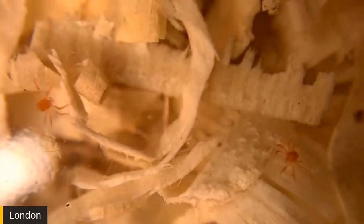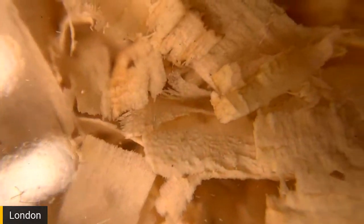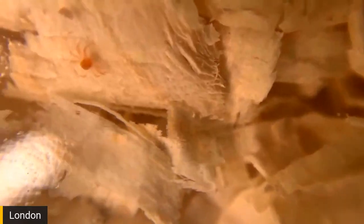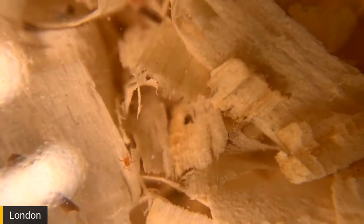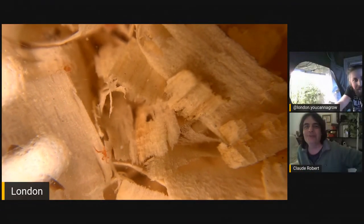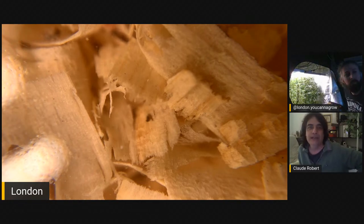It eats aphids, thrips, whiteflies, and spider mites. They're testing them right now with cyclamen mites, and they also eat mealybugs. We always had problems with mealybugs because the predators we used to have weren't that efficient. But this little friend is really something. They're called the 'Whirligig Mite' because they're always running in erratic, zigzag patterns — they never stop, just to eat, and they're always hungry.